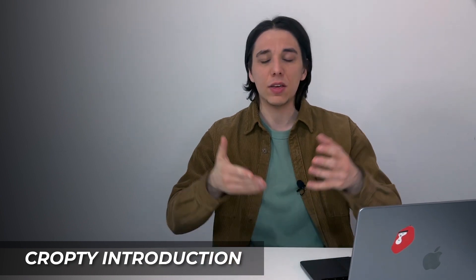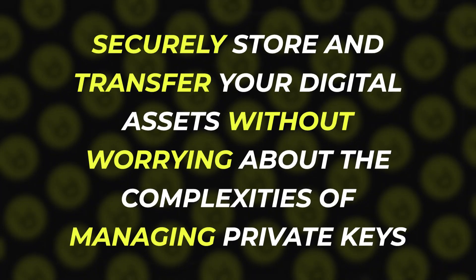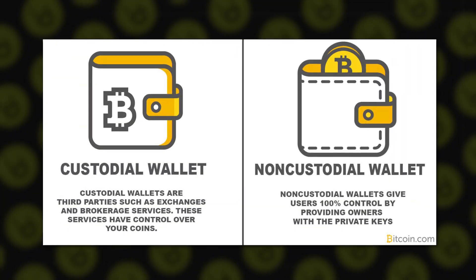So can we call CropT the best crypto wallet right away in 2023? Well, not at this stage — that's not our approach. But research is. If you are looking for a way to securely store and transfer your digital assets without worrying about managing private keys, maybe you need to look no further than CropT, the trusted custodial wallet.